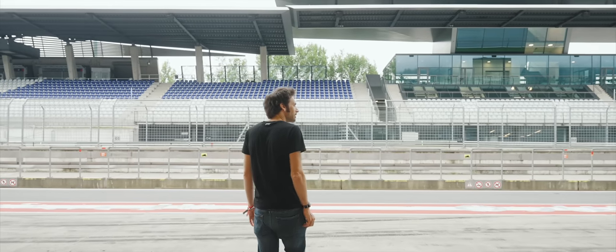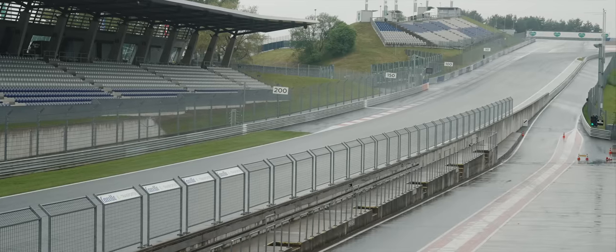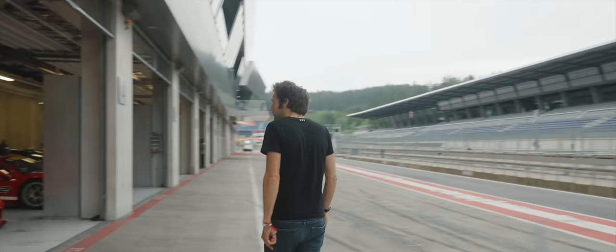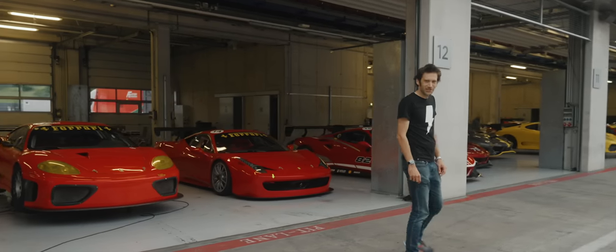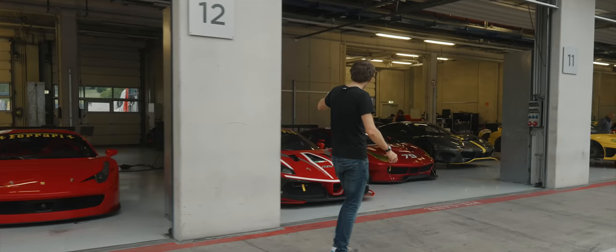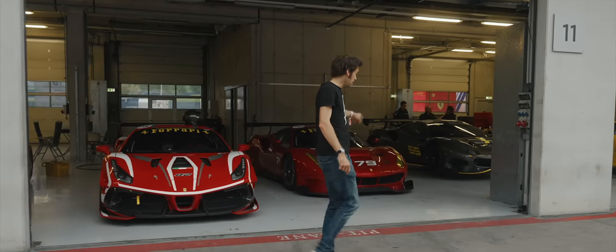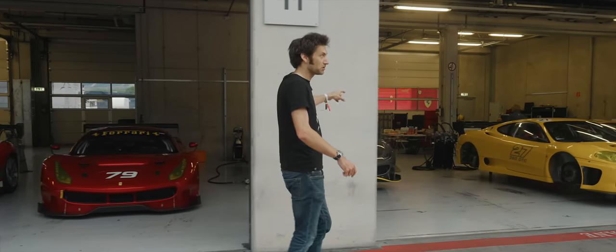Out into the pit lane, amazing steep up to the first corner. It's very smart here as well — Red Bull Ring. 360 GTC car with the yellow lights. And then we've got 488 Challenge Evo, 488 GT3, and this grey car with the yellow stripes is the 488 Modificata.